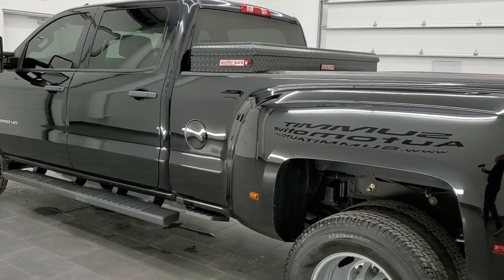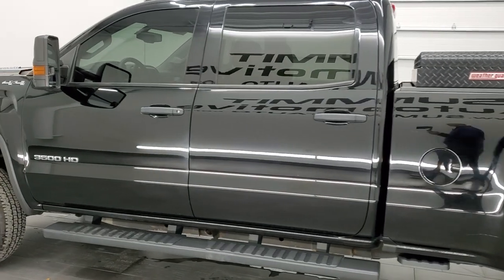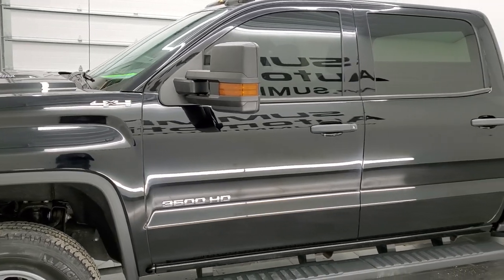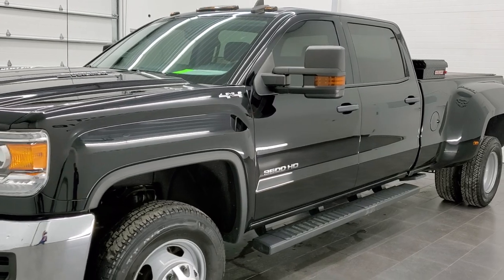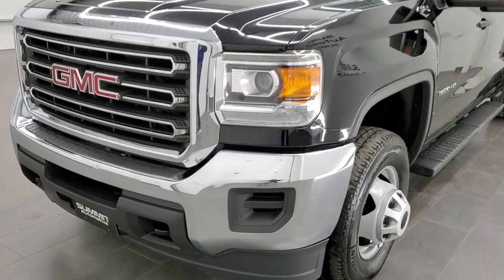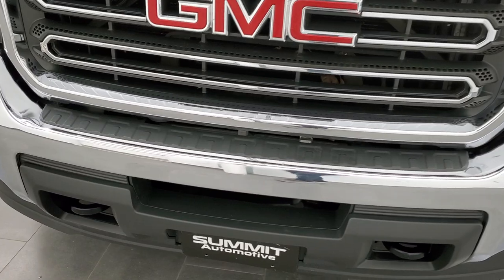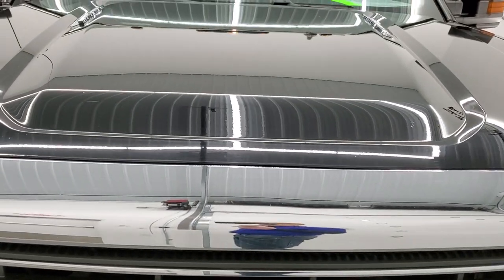This 2016 GMC Sierra 3500 has the 6.6 liter Duramax diesel engine with the LML engine, putting up 397 horsepower. This truck has been fully safety checked and inspected by our service shop, has a fresh oil and filter change, all fluids have been checked and topped off, and this truck is 100% ready to go. We're going to go all the way around, inside, underneath, start it up, and take a look under the hood in this video.